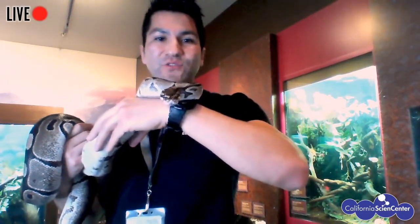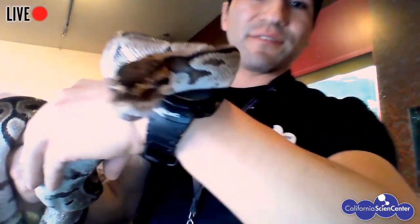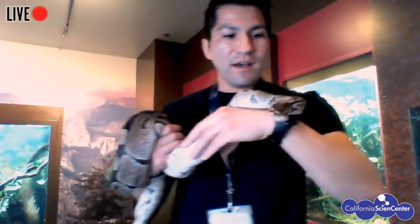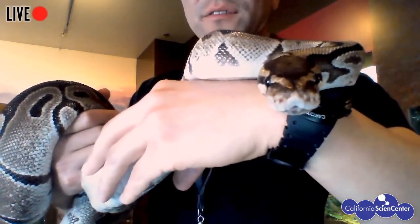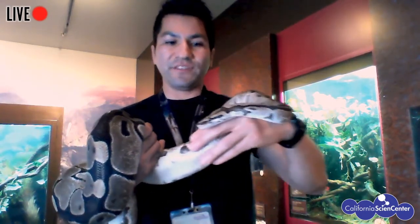So the ball python is from Central and West Africa. As with all snakes, she does not have any eyelids — but she does have a protective scale over her eyes, so her eyes are protected. You may see her stick out her tongue. What she's doing when she sticks out her tongue is she's actually smelling the air. Her tongue itself can't smell, but she does have an organ at the top of her mouth that can interpret all the smells she's taking in right now.